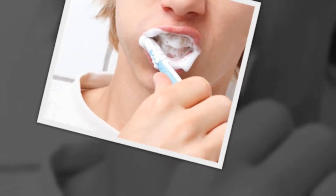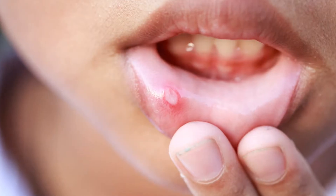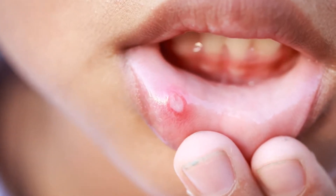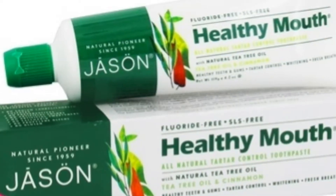Many toothpastes contain surfactants such as sodium lauryl sulfate, which are responsible for the foaming action of the toothpaste, but they can affect your taste buds and may give you a bitter aftertaste — which may explain why food tastes awful after you clean your teeth. These chemicals have also been linked to skin irritation and canker sores, and dentists recommend using a different toothpaste without these chemicals if you suffer from those sores.